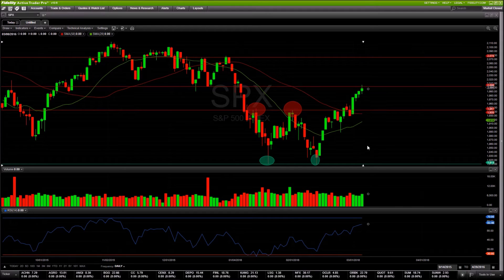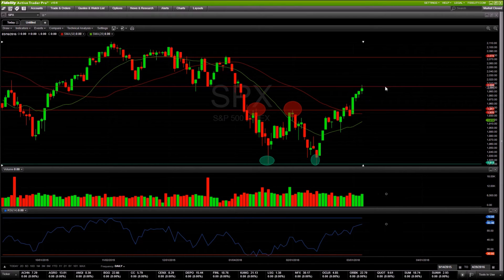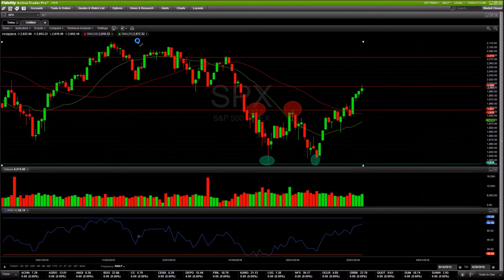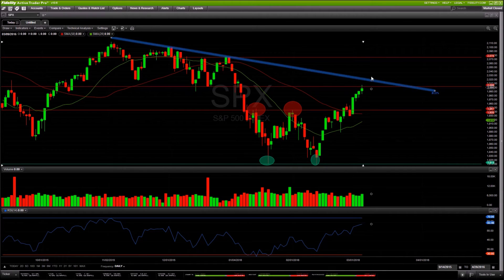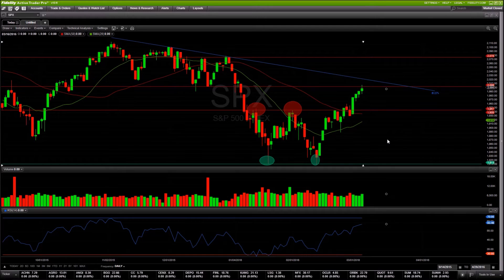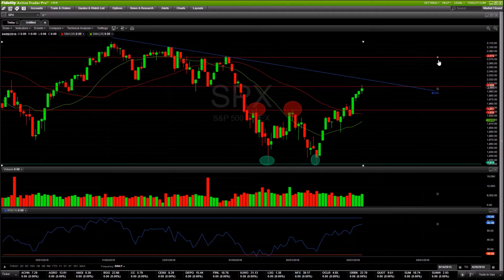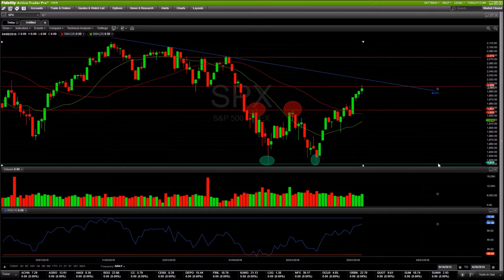We got that move to the topside. We mentioned if we get a big breakout through the 1950 area then we'd be looking for a test up to 2000, and our high on Friday was 2009 — pretty right on the money. Into next week we're watching this downtrend line from before the huge sell-off. The 2000 area was major support and resistance multiple times, and if we get above that trend line, we could see a move back up towards the 2070–2080 area.